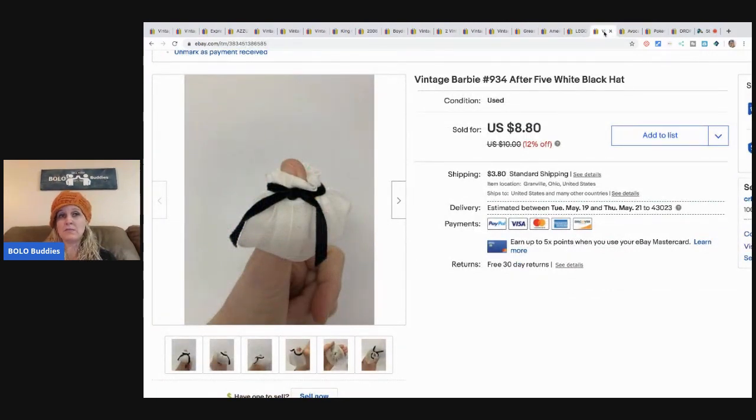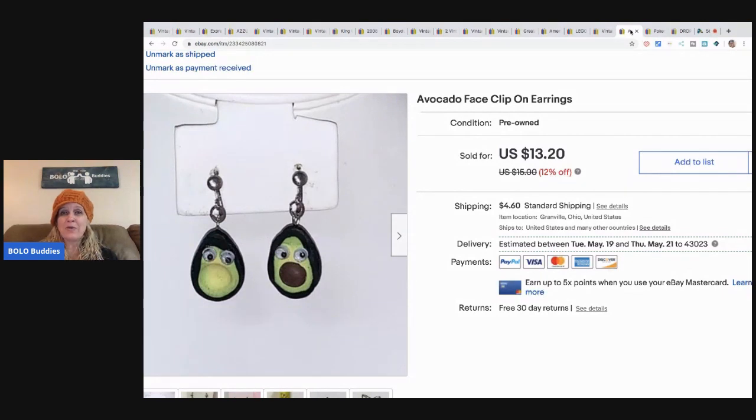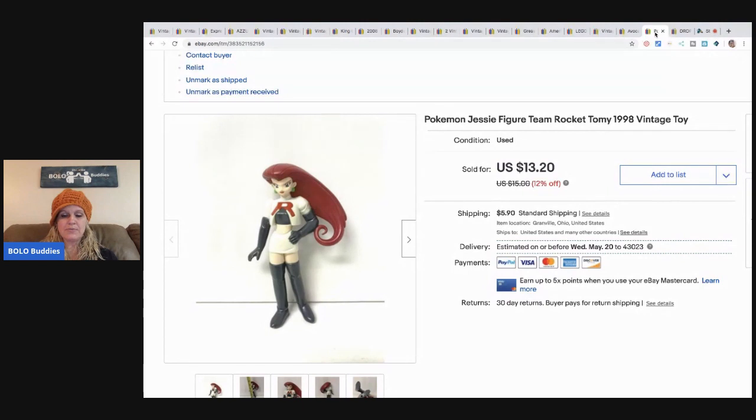This little vintage Barbie hat — I probably should have put it on a Barbie rather than my thumb, but it sold for $8 with buyer-paid shipping. It came from a bulk Barbie buy so I have pennies in it. Next, from a Donatella Botolino auction box I won for $25 — there were little avocado items too cute not to list. I sold those for $13.20 with buyer-paid shipping, and I probably had about 10 cents in them from that box.